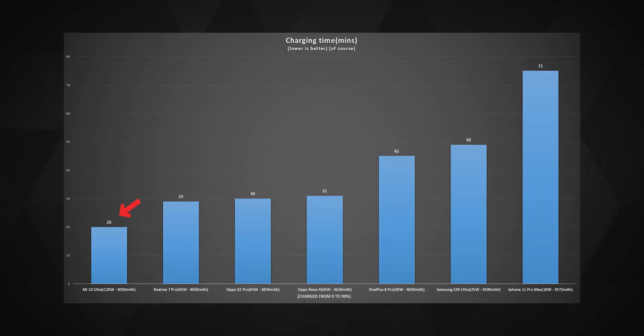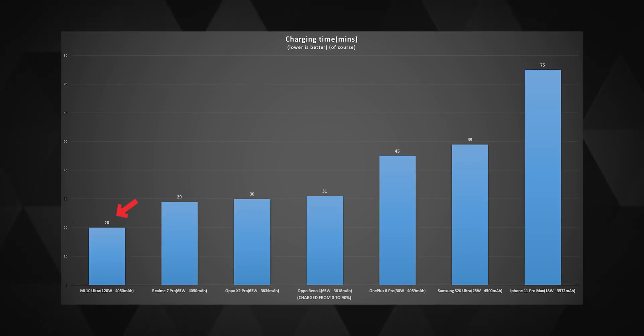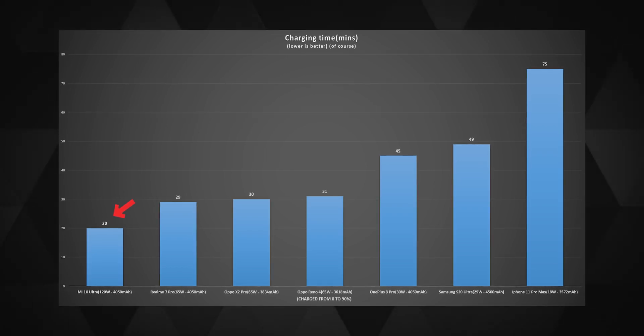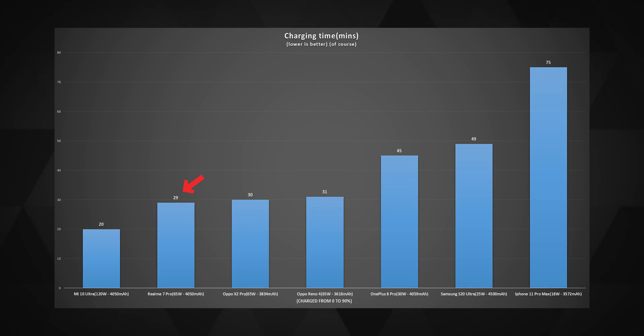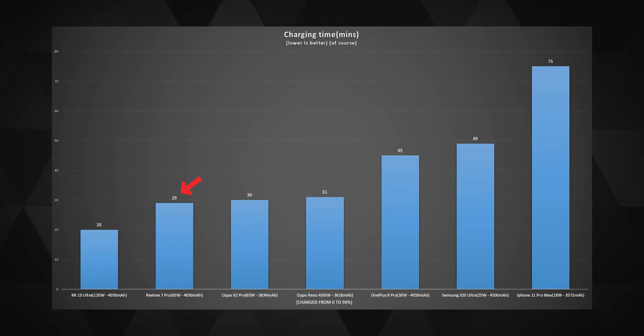As you can see, the Mi 10 Ultra is crazily fast. It has two separate batteries inside instead of one, so that the depletion of battery life and longevity can be moderated, as 120 watts is an incredibly fast charging speed for a phone — especially for the health of its battery. The cheaper Realme 7 Pro takes just 9 minutes more to charge the same amount of battery using a 65 watt charger instead of the 120 watts on the Mi. As both phones come with a 4500mAh battery, 90% of 4500 is 4050mAh — and that's the math. So clearly, twice the charging wattage doesn't mean twice the charging speeds.